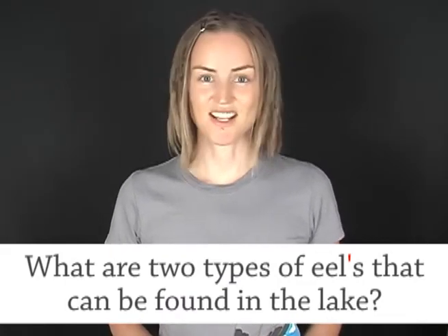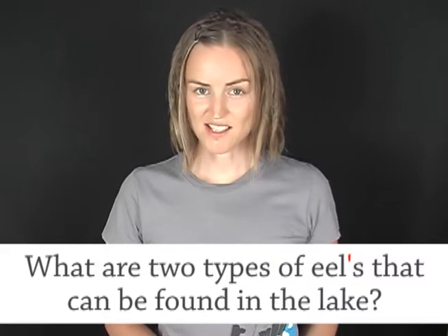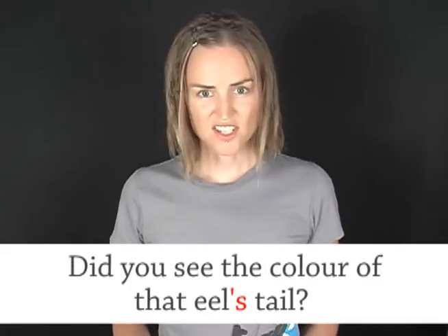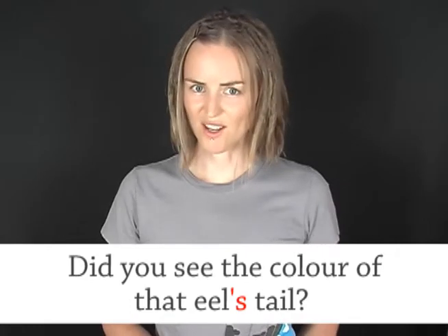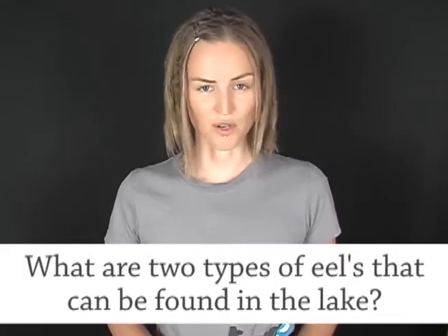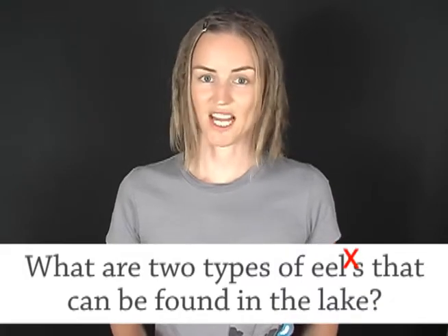Can you see the mistake? Yes, that's right. Apostrophe S is used for the possessive. For example, did you see the colour of that eel's tail? But in this case, it's not possessive, it's just plural, so you don't need an apostrophe.